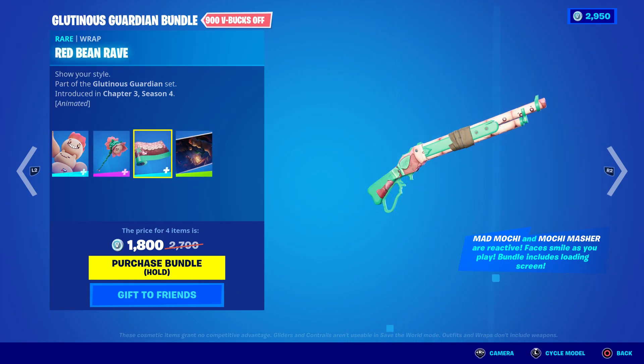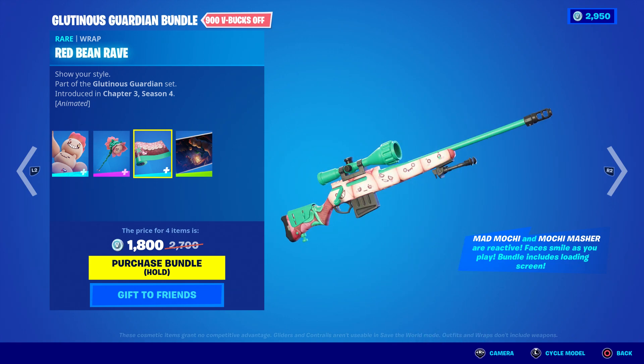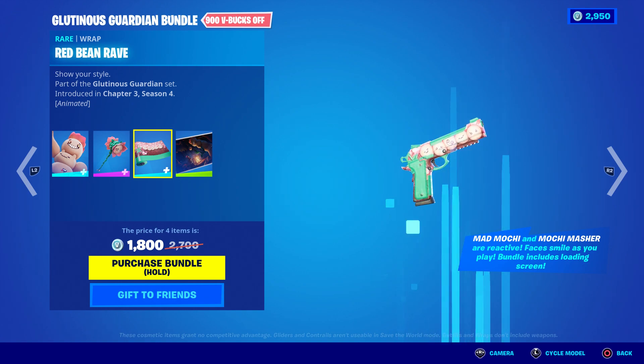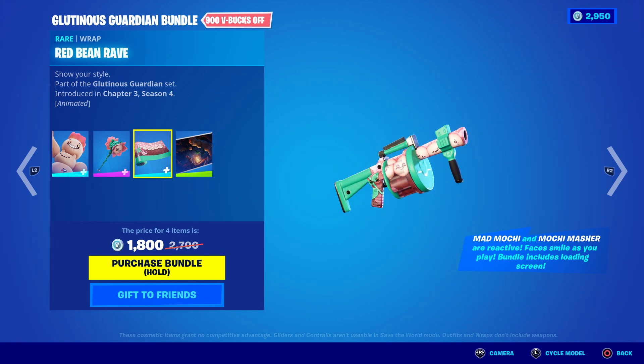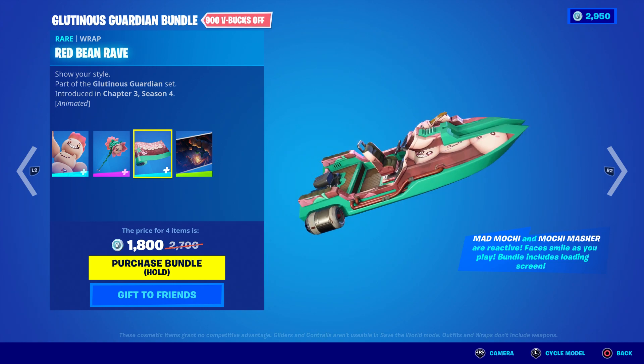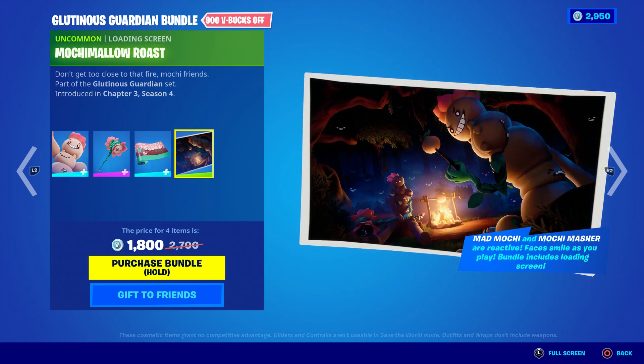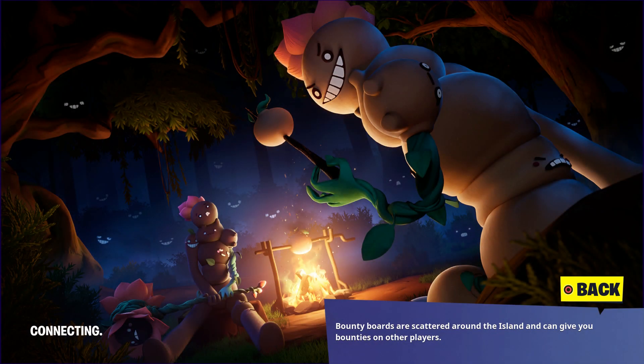Let me just show you real quick — the wrap just keeps changing. This is the wrap right here which is pretty amazing and looks so cool. Then you have the vehicle, which looks pretty cool, and it also has the loading screen which looks pretty badass.